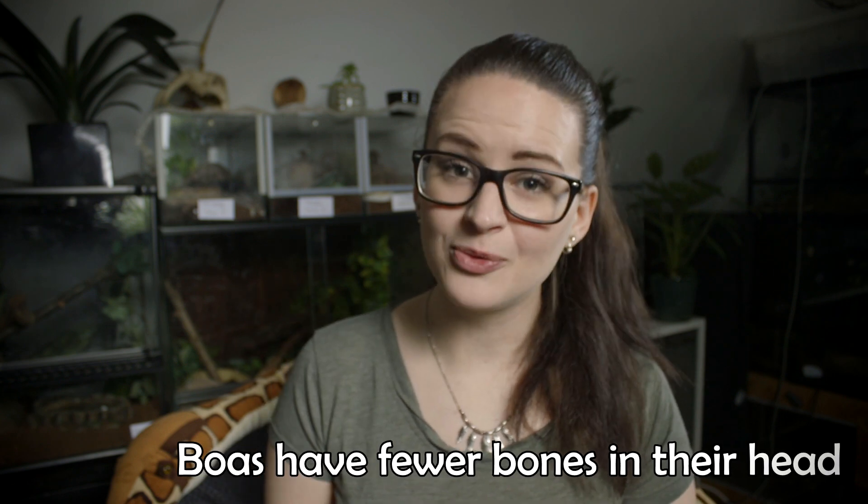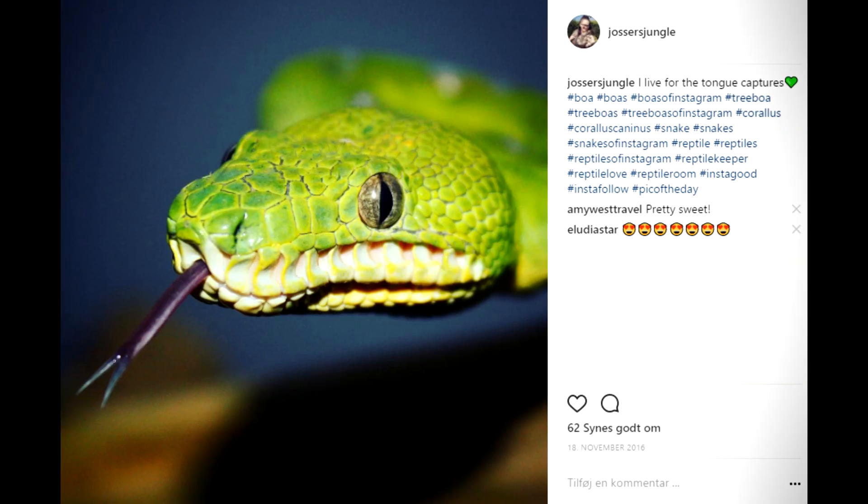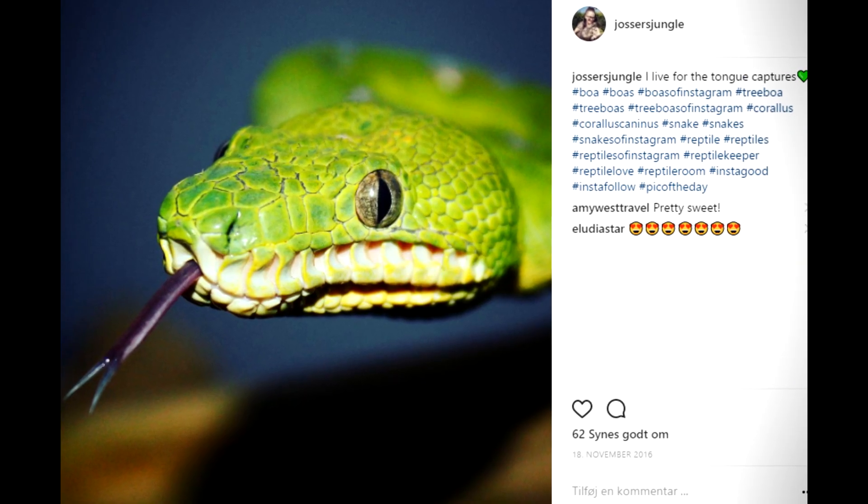Boa and python do vary in how they look depending on what species they are, but they do have some overall differences. These include that the boa has fewer bones in the head than the python does, and the python has visible heat pits that the boas don't have.